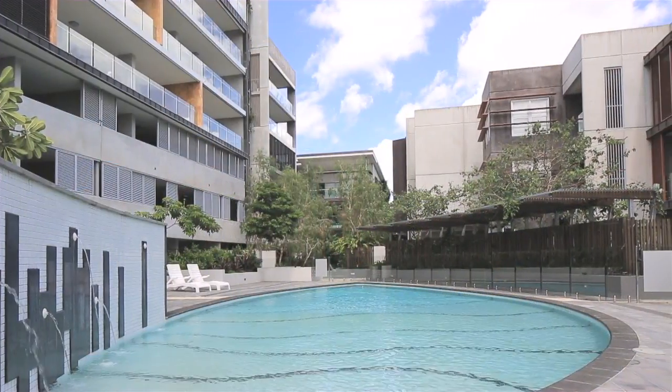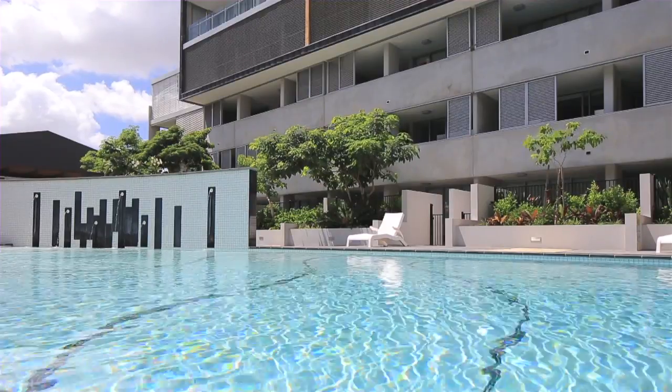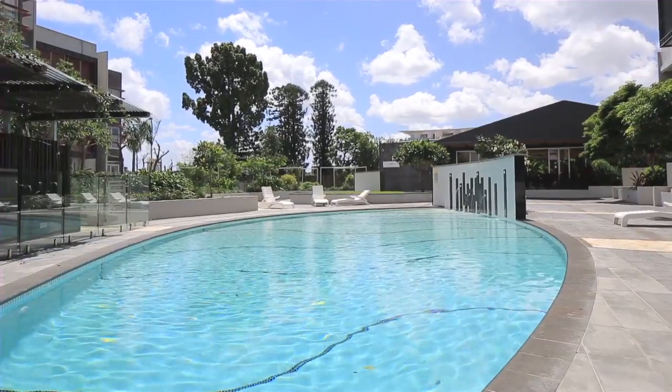Located in the luxurious Riverpointe complex, this spacious apartment is your chance to secure a modern abode with a lifestyle that is second to none.